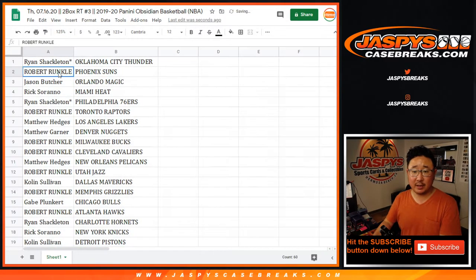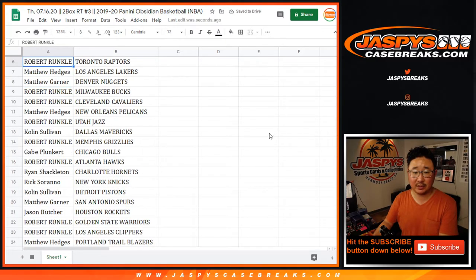So Ryan with the Thunder, Robert with the Suns, Jason with the Magic, Rick with the Heat, Ryan with the Sixers, Robert with the Raptors, Matt Hedges you got my Lakers, Matt Garner with the Nuggets, Robert with the Bucks and Cavs, Matthew H. with the Pelicans, Robert with the Jazz, Colin with the Mavs, Robert with the Grizzlies.